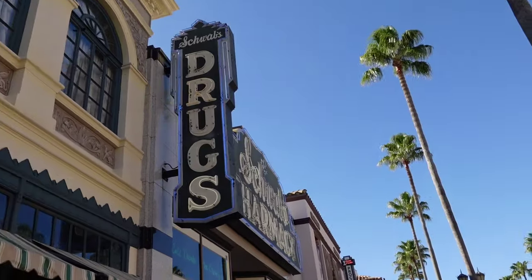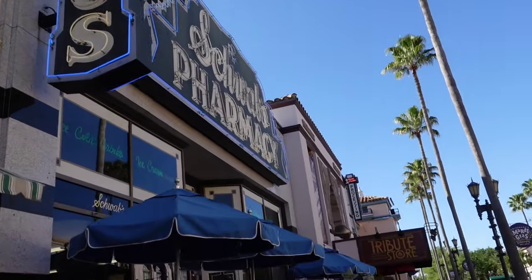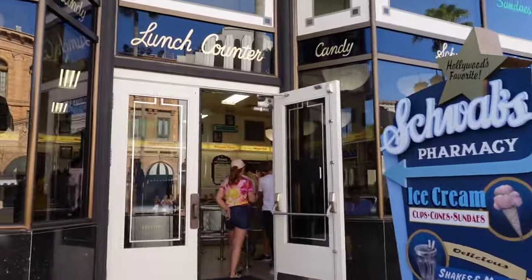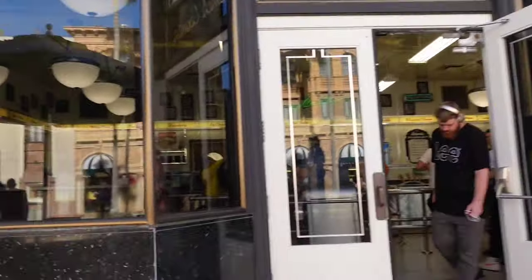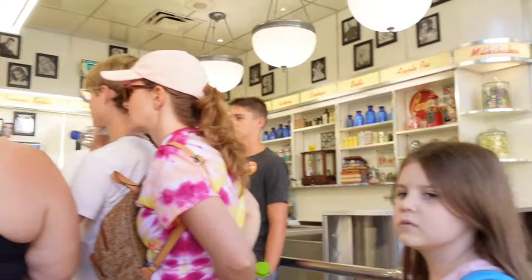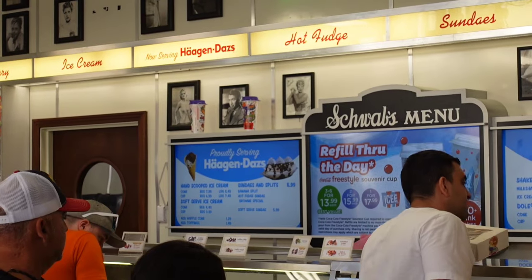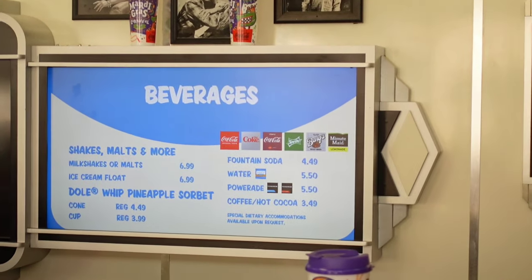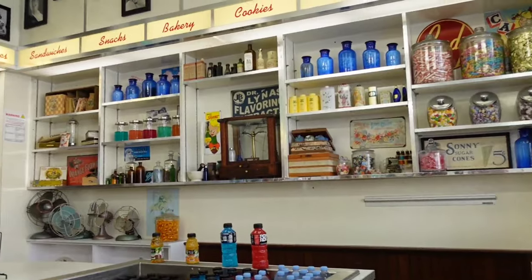Down Hollywood Boulevard they have Schwartz Pharmacy, which is an ice cream shop serving Häagen-Dazs ice cream. They have shakes, melts, and sundaes, and it can get pretty packed in here. We actually haven't tried any of the ice creams because usually we're getting ice cream at Diagon Alley. But there are two places to get Häagen-Dazs ice cream, and they also serve Dole Whip, just like Disney.